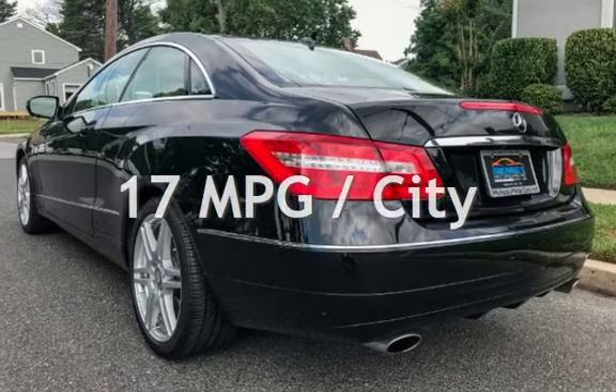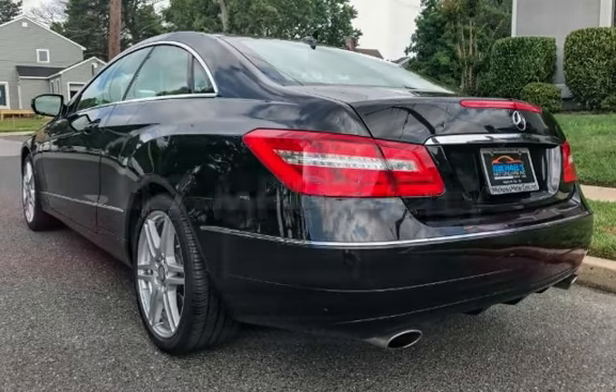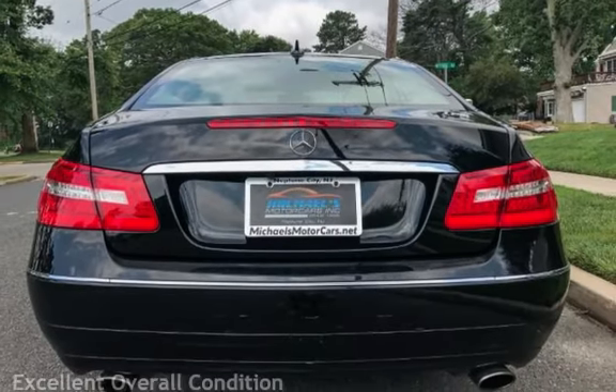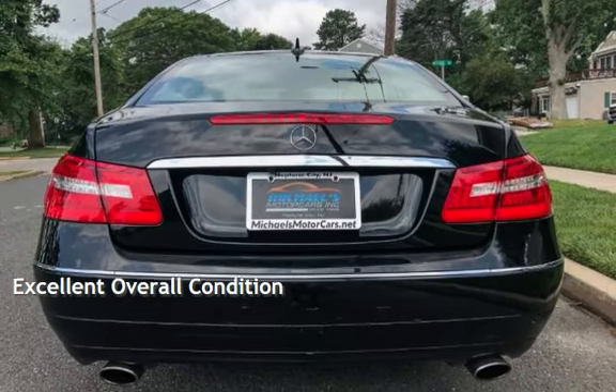Estimated fuel economy for this vehicle is 17 miles per gallon in the city and 26 miles per gallon on the highway. This vehicle is in excellent overall condition.